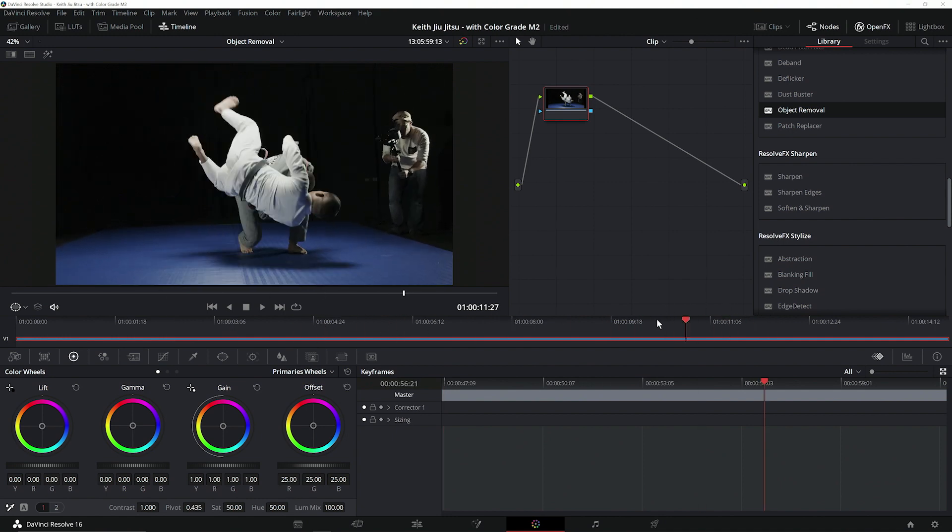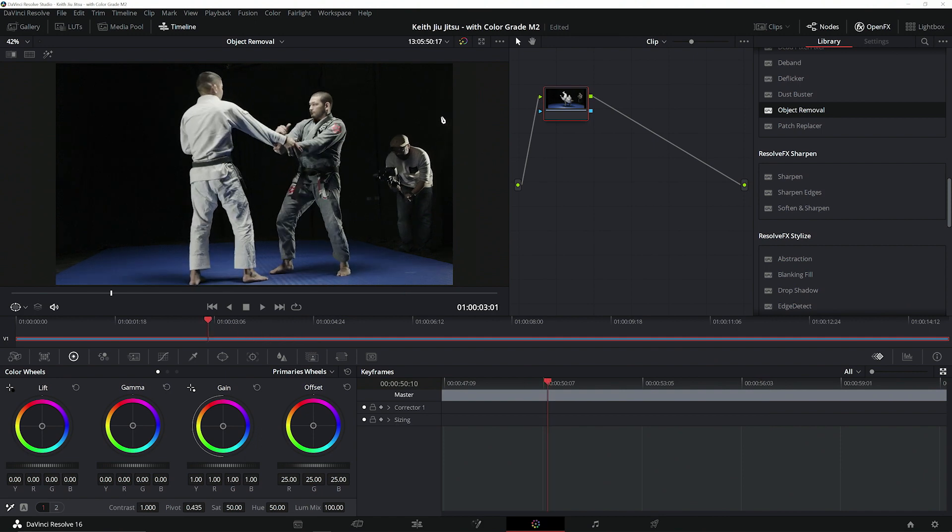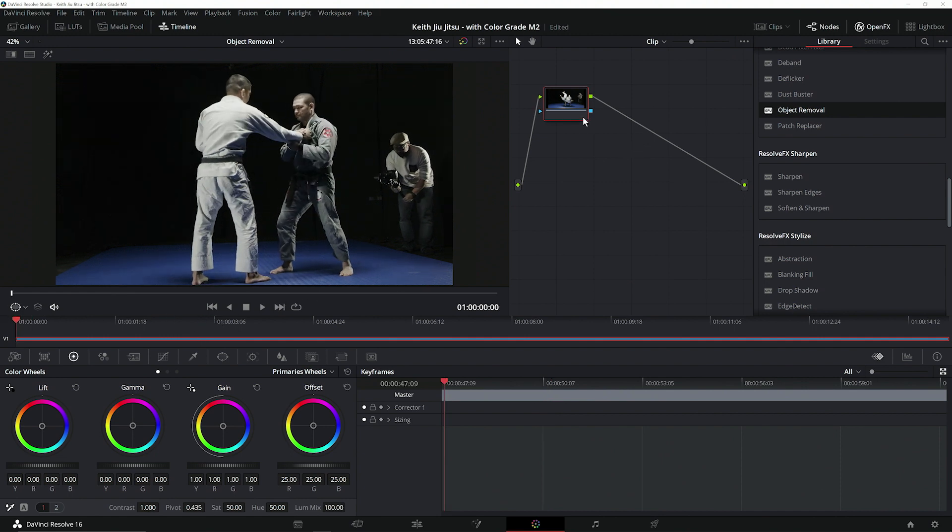Let's take a look at how we can utilize some of Resolve's features to fix some common issues in our video. Looking at our video here, we can see that we've got a bit of a problem. Our editor wants to use this particular shot, but our secondary cameraman is clearly visible in the shot, ruining the take. But is it really ruined? We could manually mask our cameraman from each frame, but let's see if we can use the built-in tools to give ourselves a head start on cleaning up this shot.